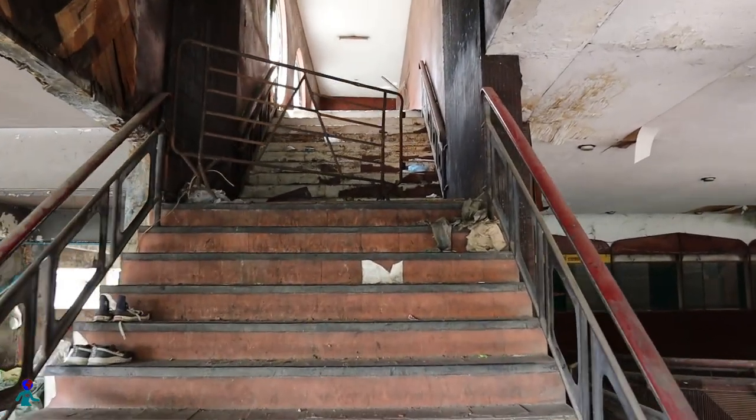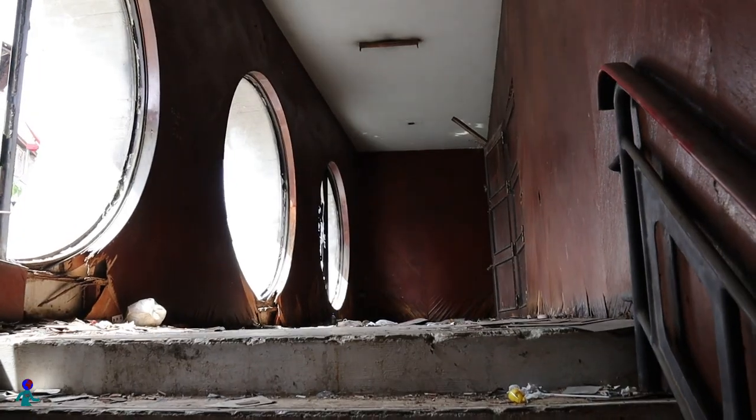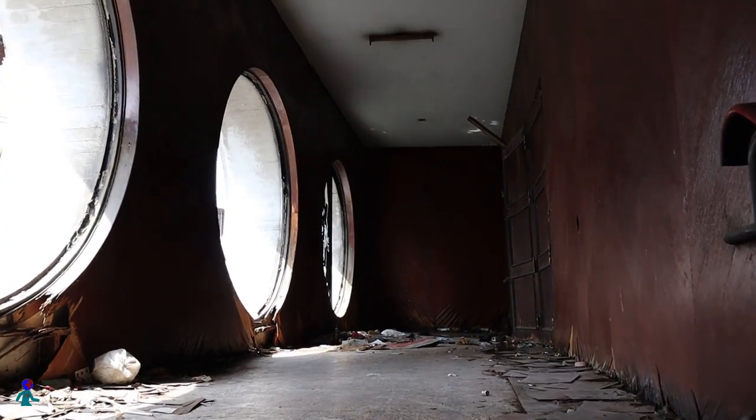At first, it was not obvious to find an entry to the theater room. I tried these stairs, but they led to a padlocked double door.